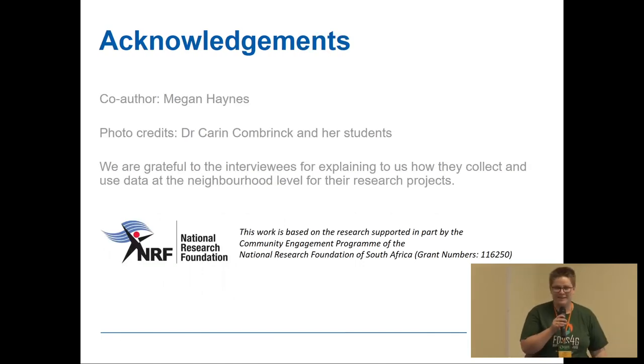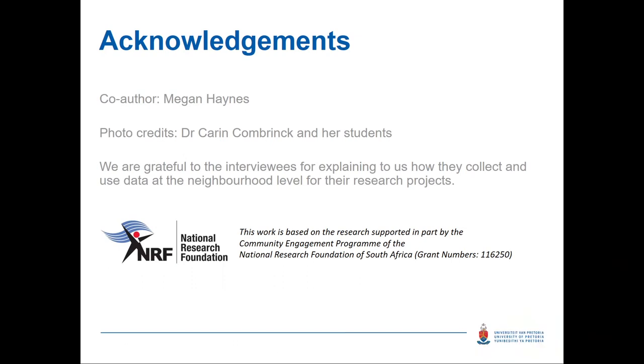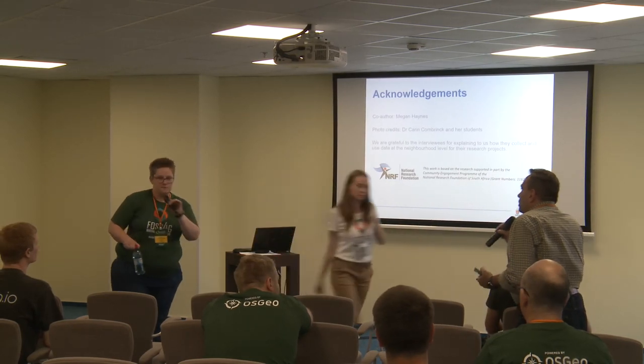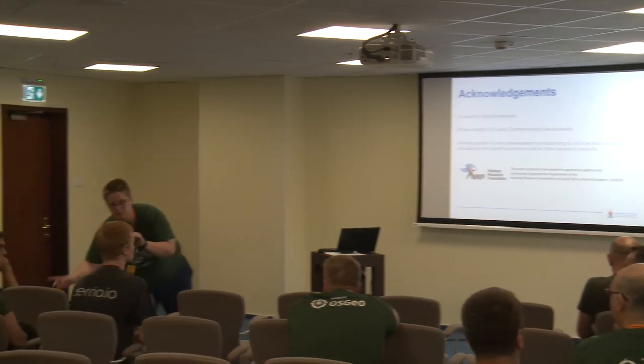Thank you to everyone. Any questions? MapServer versus GeoServer — which one did you use? For the current implementation that Cameron is busy with for his Master's project, we are using GeoServer.